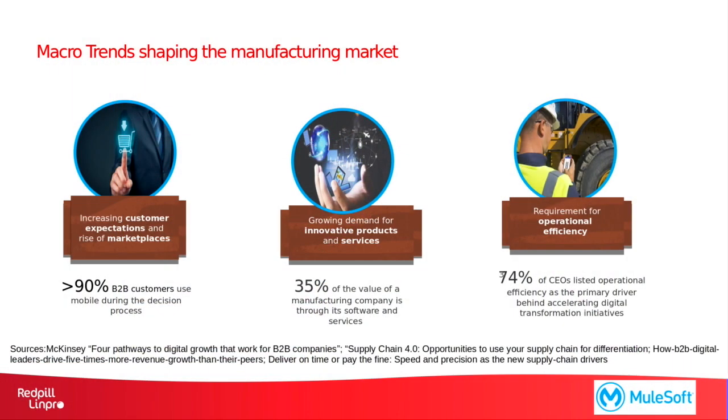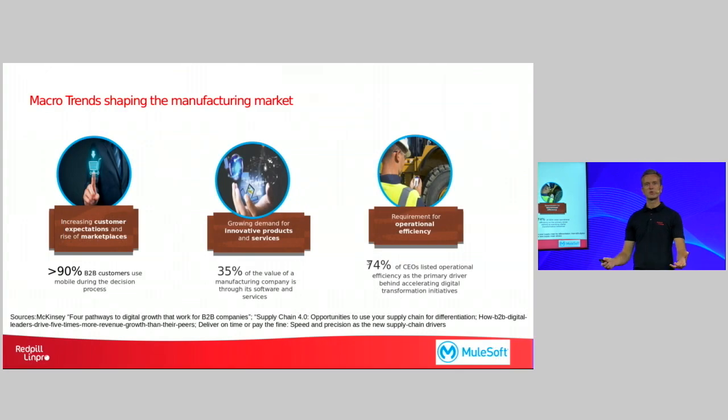In today's market there are a lot of various macro trends that are shaping the manufacturing market. One of these being that customers like you and I are using our mobile devices even more than we used to before, both for private and business related buying decisions, and this is something that manufacturers also have to adopt to. They need to make sure that your offerings and important information is available in a format that makes it easy to access for mobile devices.